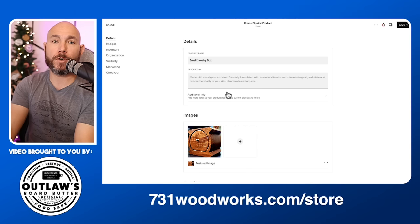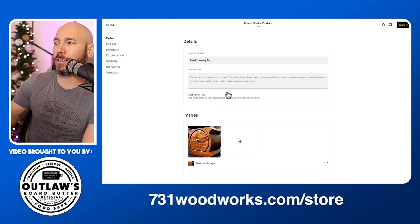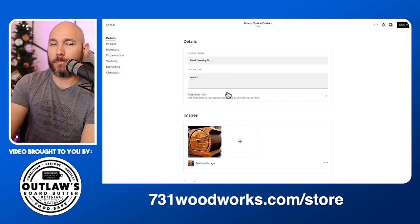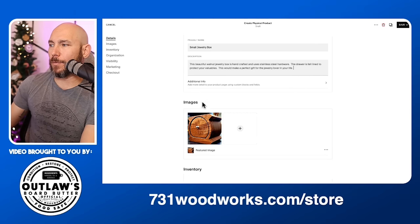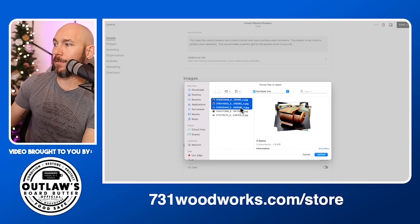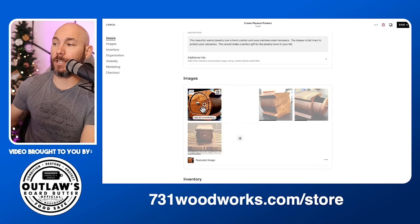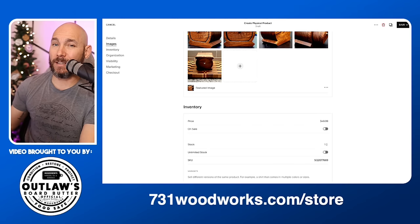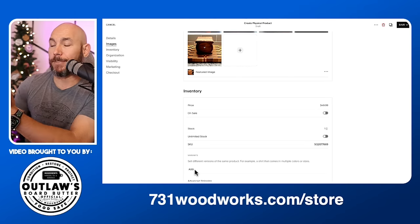Now you need to add a description — get very detailed on what your product is: the length, width, height, full size, what type of hardware you're using like stainless hardware, what type of wood you're using, anything like that. Write a short description with those details. For additional info, you don't need to worry about that. Add more pictures by clicking the plus and uploading files — select whichever pictures you have of your product and upload all of them. Your featured image will be the thumbnail of your listing. You can also add variants such as different colors or wood types.